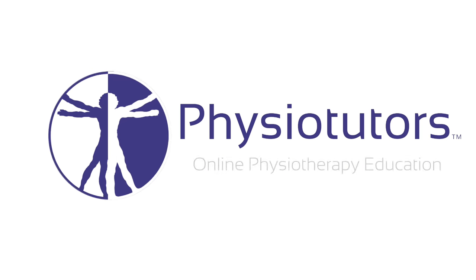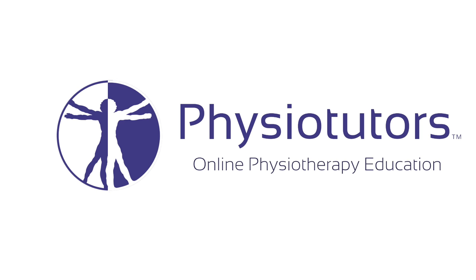In this video, we will look at the Lhermitte sign. Hi and welcome to Physiotutors.